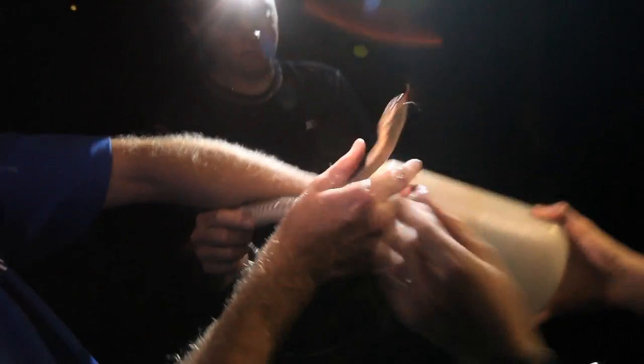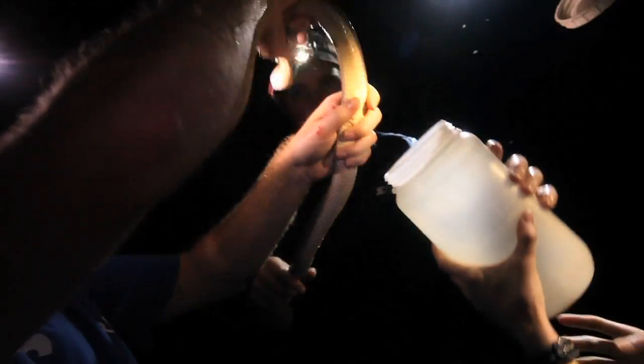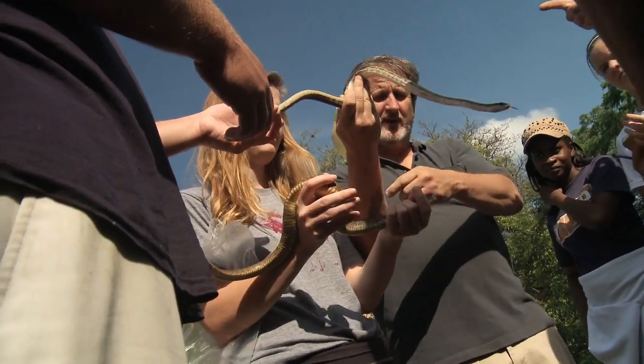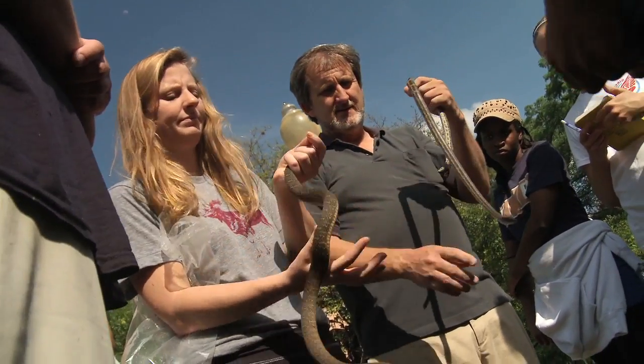I think that these water snakes can serve as an indicator for the health of this creek. I think it's also been great for the students who have learned a little bit about snake ecology, and why it might be important to study what might be considered a really common species. That common species could be an indicator for the health of an ecosystem.